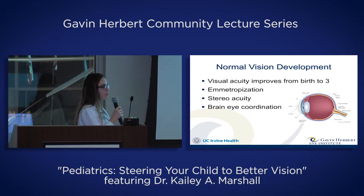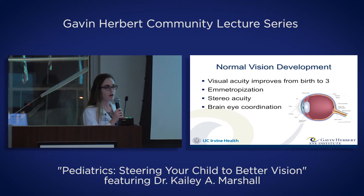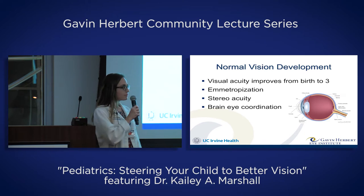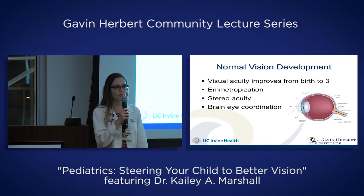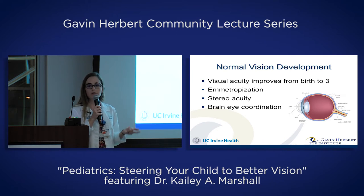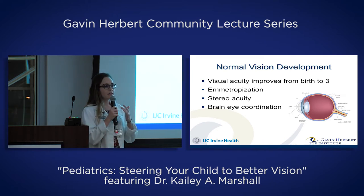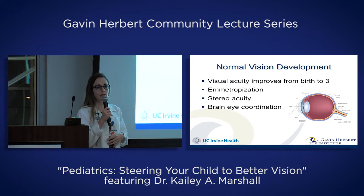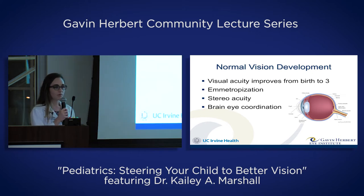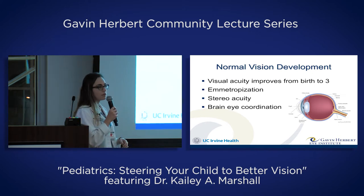To begin, we're going to talk about normal vision development. When a child is born, our vision starts improving from birth to about age three. Different parts of vision develop at different rates. You see shapes, colors, movement, contrast, and stereo vision, which is like 3D vision — all of those things develop separately and at different rates. The vast majority of this development takes place in the first year of life.